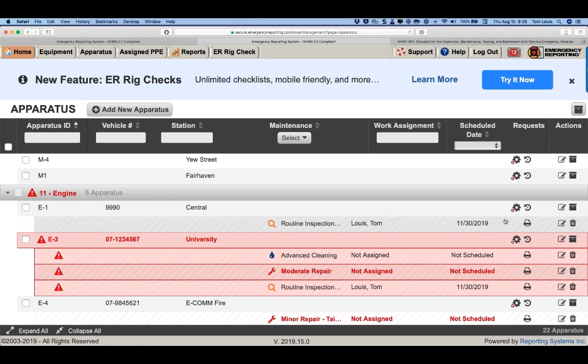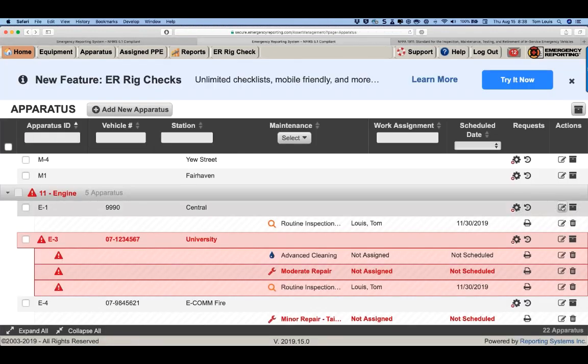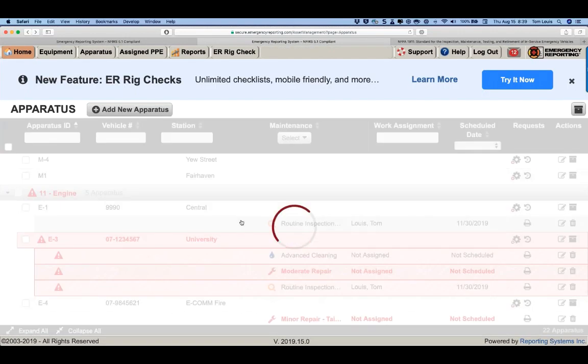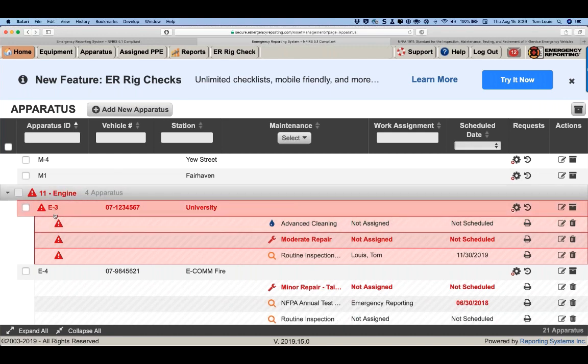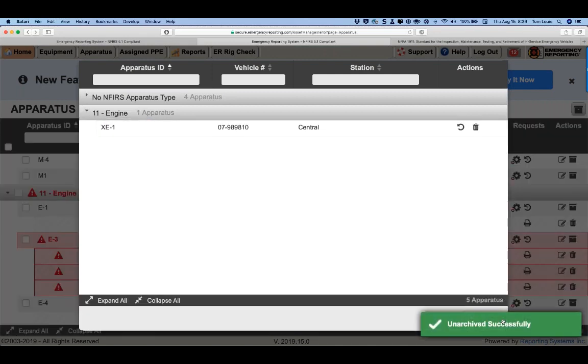Depending on your permissions, you'll have the ability to edit the apparatus, which takes you back to the admin module — though most personnel won't have this; they'll just see an info icon. When taking a vehicle out of service and replacing it with a new one, simply archive it. This answers John's question — archive the piece of equipment, all vehicle history is maintained, it comes off the active fleet list, and you can add a new engine one. If you archive by mistake, just unarchive it.